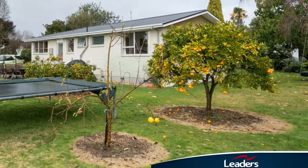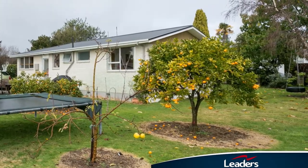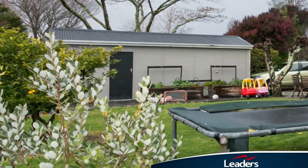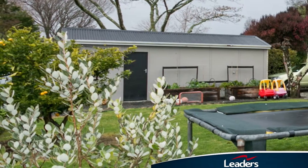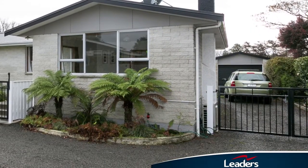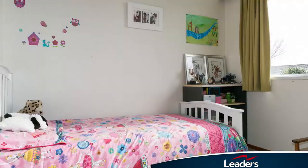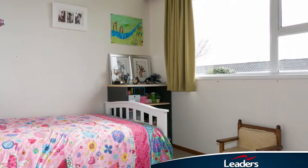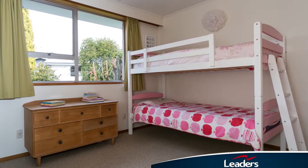Outside, the quiet and safe north-facing 833 square metre established section promises plenty of lawn for the kids to run around in, plus there are fruit trees galore. To top off this package, the garage is equipped with a laundry and a large shed for all the tools and bikes. Just move in and enjoy this well presented home with an RV that's being reassessed to reflect recent improvements.